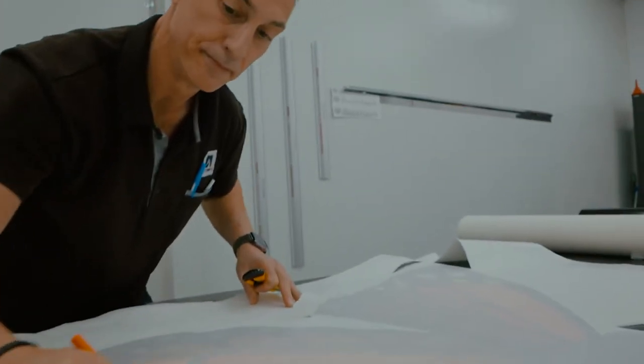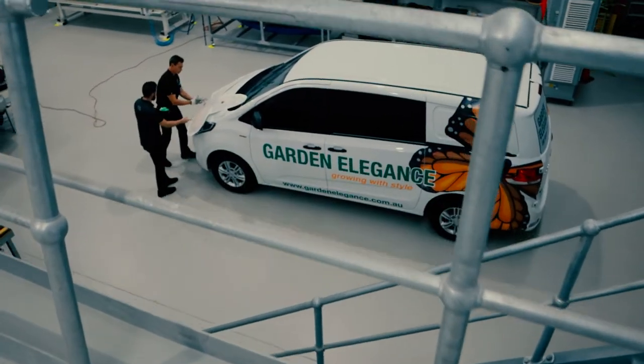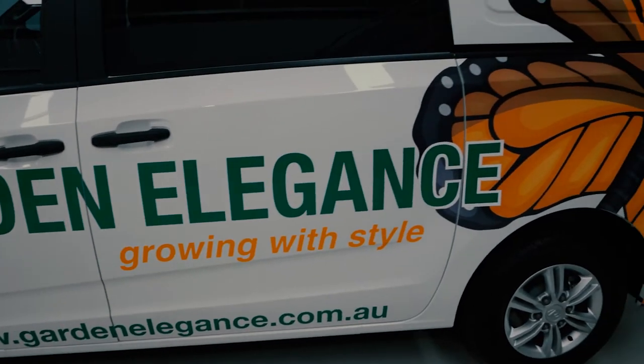Our highly skilled applicators all have industry accreditation with years of experience. This combination of materials, techniques, knowledge and experience ensures that we can offer the very best in vehicle signage solutions.